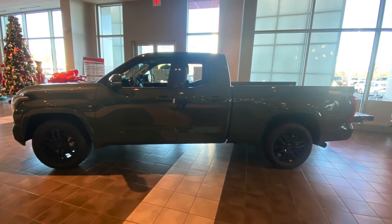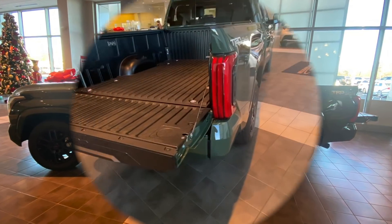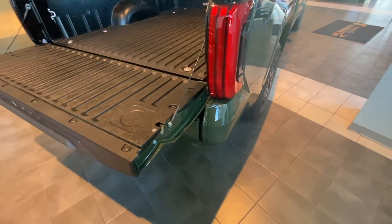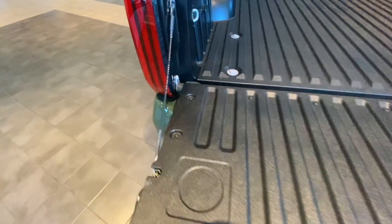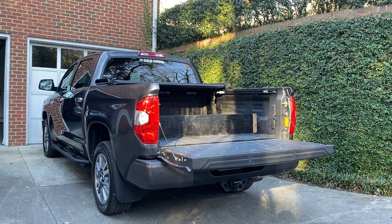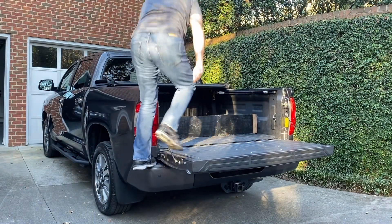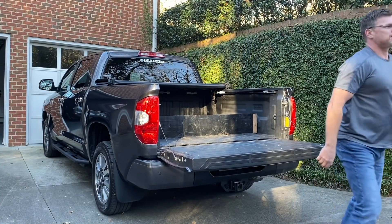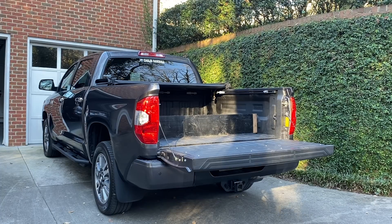Beginning with something I haven't talked about yet: you can't get into the bed. There's absolutely nowhere to step to get up into it. Kind of an odd, strange thing that they did there. One of the things you can't do in the new Tundra that I can still do, even over 50 years of age, is have the agility to get up into the back of the truck. In the new Tundra there's absolutely nowhere to do this — no way to get up, get things into the back, pull them out, or stack things deep in the bed.